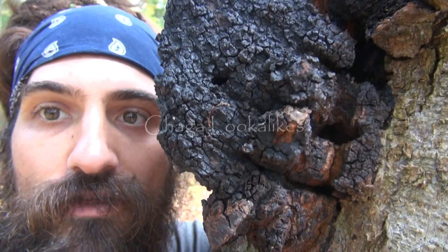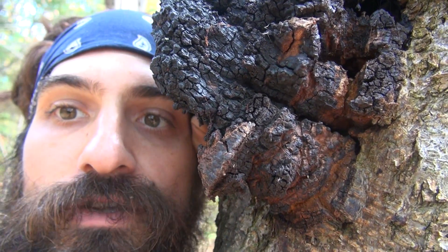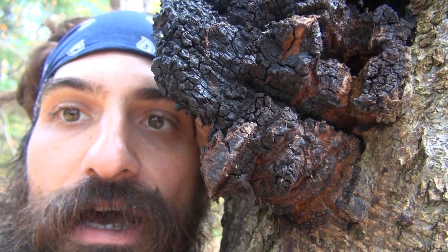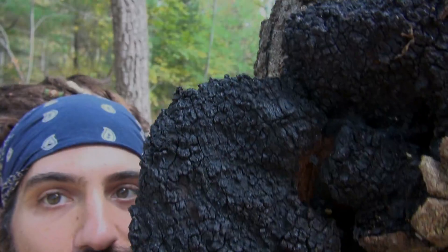There are many things that look like chaga growths, but the one thing to notice is the red on the inside. That's very significant — the burnt outer side and then the red inside.